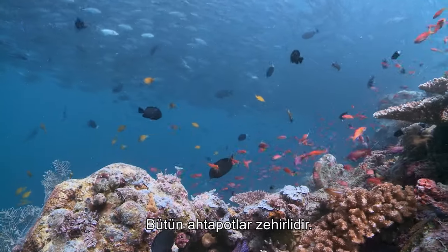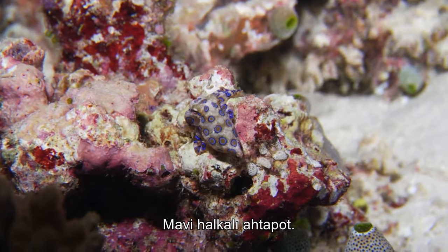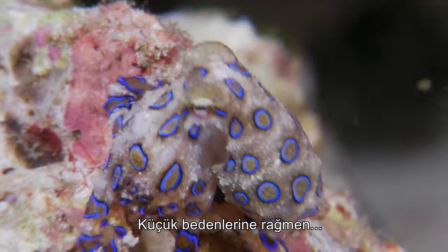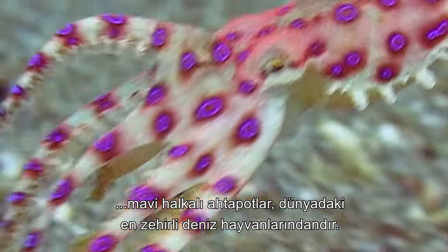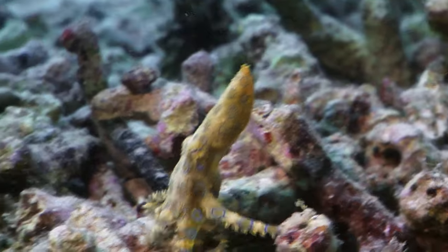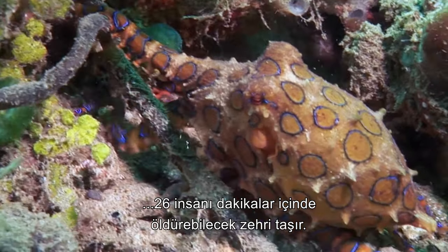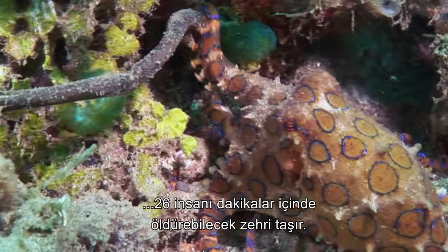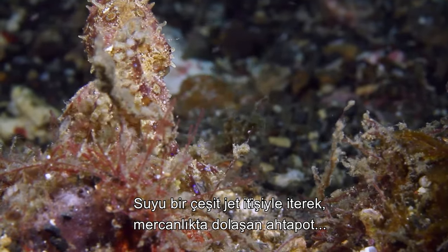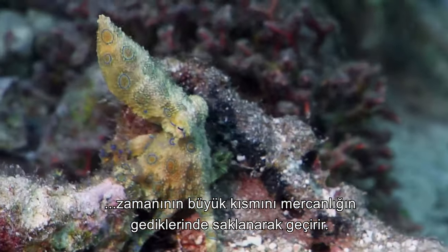All octopuses are venomous, but one takes this adaptation to the extreme — the blue-ringed octopus. Despite their small stature, blue rings are one of the world's most venomous marine animals. Powerful enough to kill creatures far larger than itself, at any one time a single blue-ringed octopus carries enough venom to kill 26 humans within minutes. Navigating the reef system by expelling water in a form of jet propulsion, the blue-ring spends the majority of its time hiding in the coral crevices.